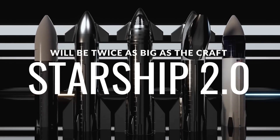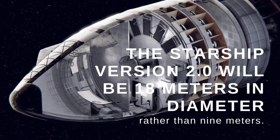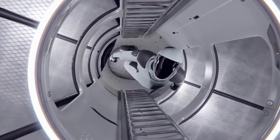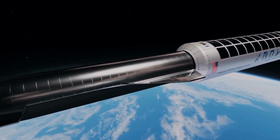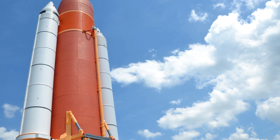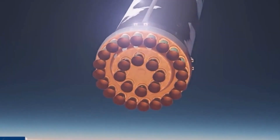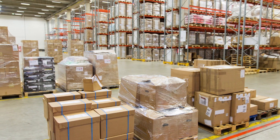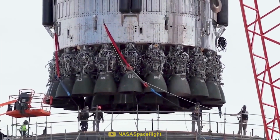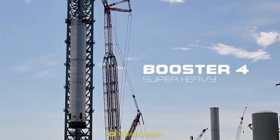Elon Musk asserts that the Starships of the future, nicknamed Starship 2.0, will be twice as big as the craft that would ferry passengers and goods to the Moon and Mars. The Starship 2.0 will be 18 meters in diameter rather than 9 meters. With these measurements, Starship 2.0 would be 18 meters wide and 240 meters tall — the largest rocket ever constructed in terms of width. It would have a cross-sectional area four times larger and a volume four times larger than Starship 1.0, along with engine updates. Approximately 1,000 tons of cargo could be carried by this rocket each launch.